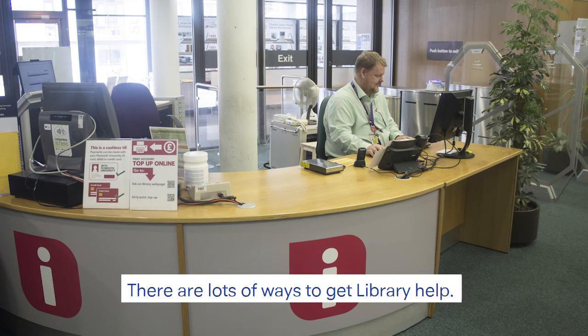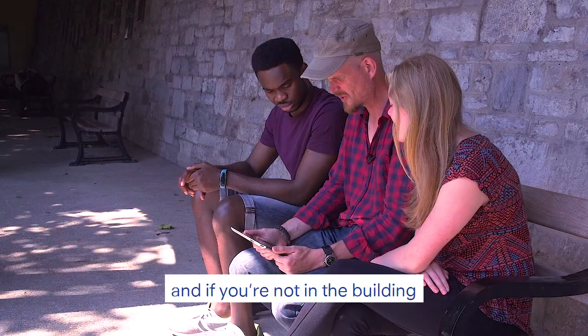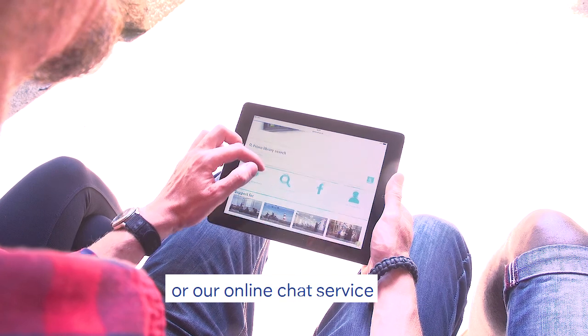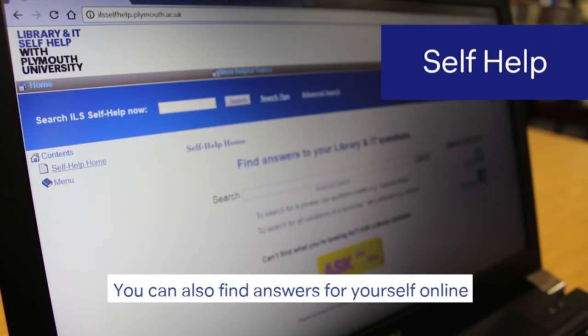There are lots of ways to get library help. If you're in the building, come to level one and meet the team. If you're not in the building, you can contact us by email, phone, or live chat service. You can also find answers for yourself online.